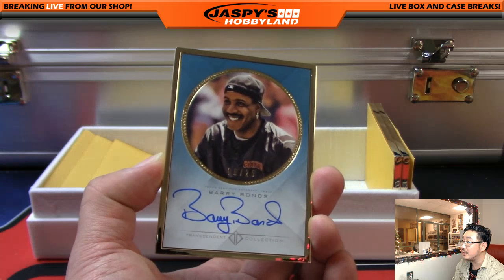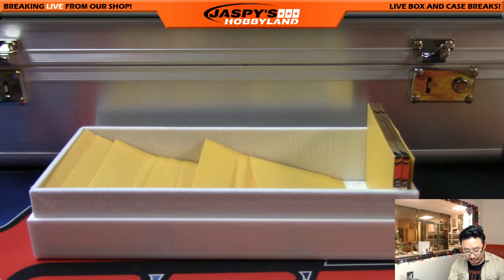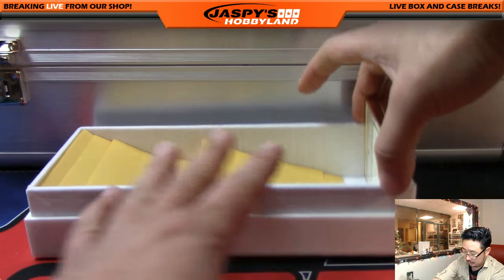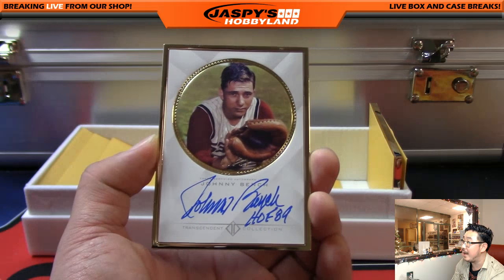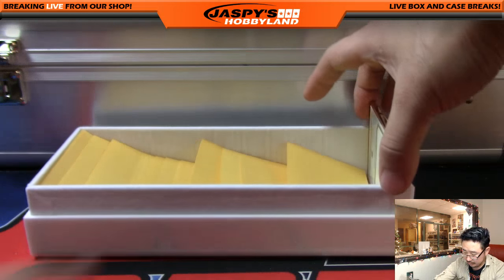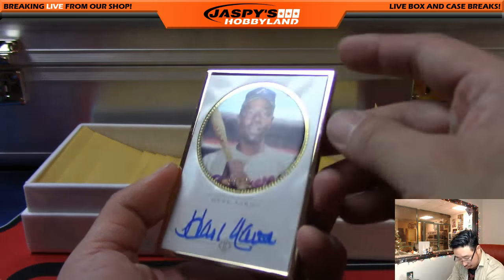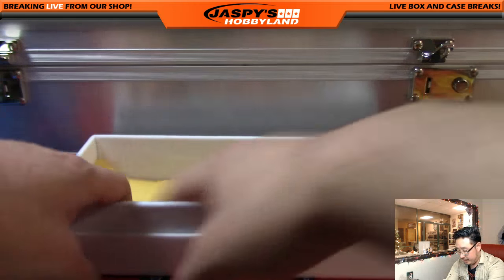5 out of 25 Barry Bonds - Giants edition. Not my favorite edition, I'm a Dodger fan. I'm a fan of the Pirates version of Barry Bonds though. Here's Johnny Bench - 48 out of 52. Hall of Fame in 89. And last but not least, the autograph is Hank Aaron - that is 33 out of 52. So I'll punch in all those autos into the spreadsheet in a little bit.